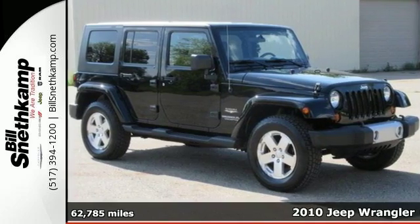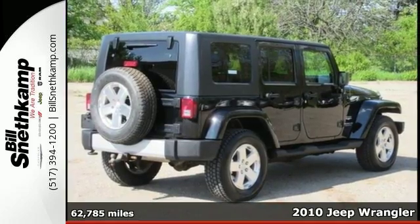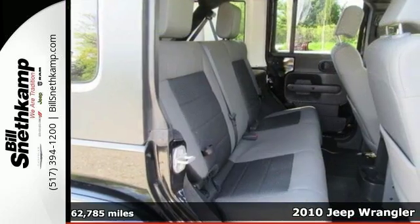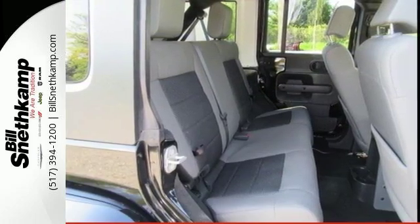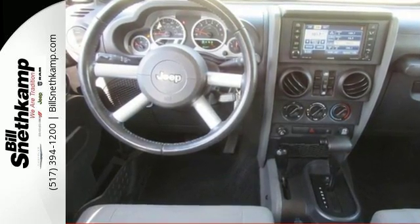Here's a 2010 Jeep Wrangler. The versatile and value-packed Wrangler has standard features including power steering, tilt adjustable steering wheel, front fog driving lights, height adjustable driver seat, and four-wheel anti-lock brakes.